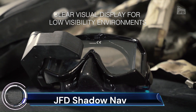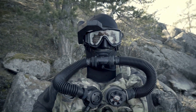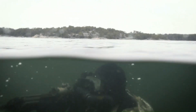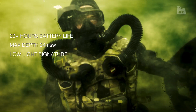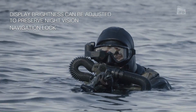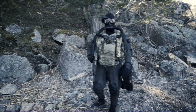JFD Shadow is a closed-circuit rebreather system used by special forces divers for underwater operations. It offers extended dive times, stealthy operation, and reduced logistical burden compared to traditional open-circuit scuba gear.